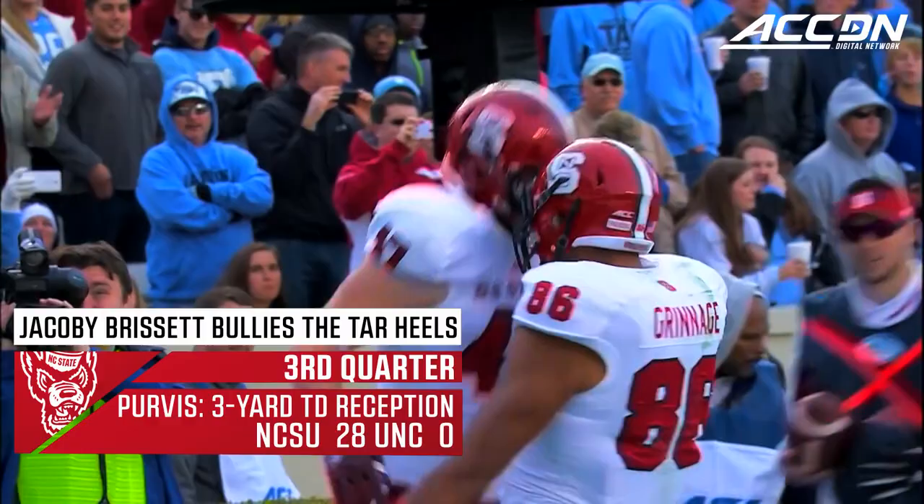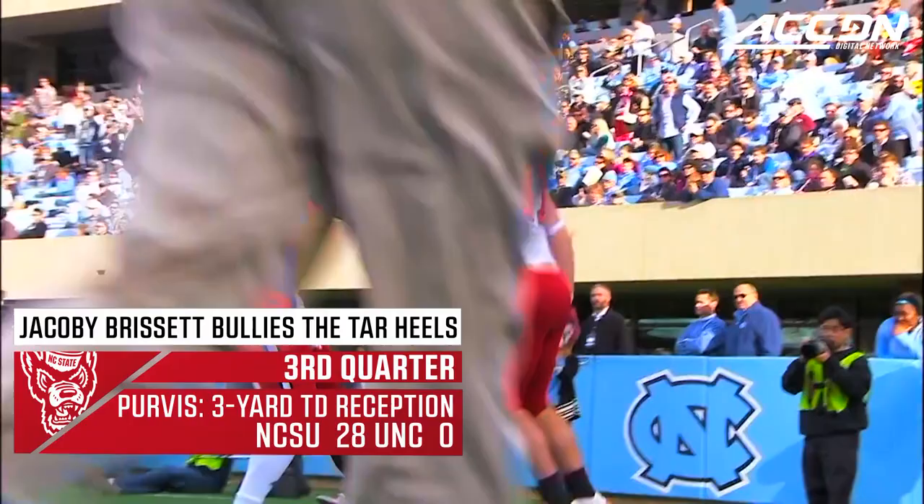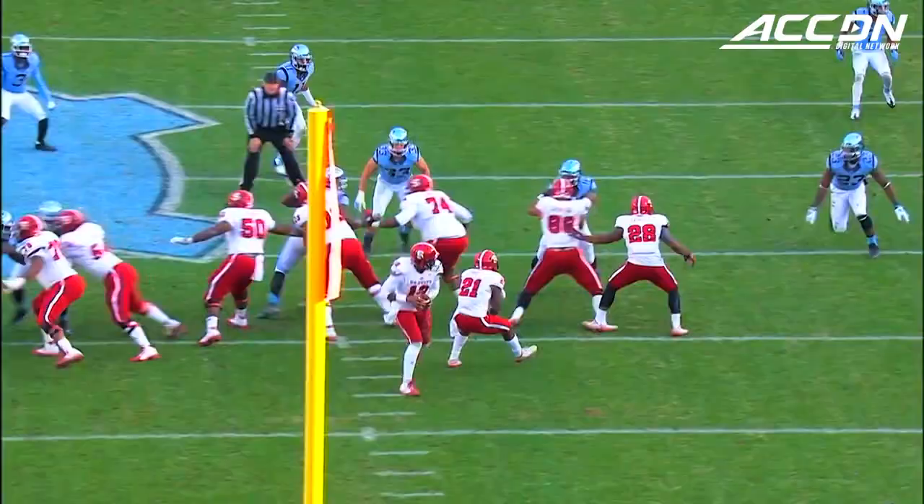They go heavy. Brissett to throw — wide open, touchdown! Tyler Purvis with the touchdown catch! And the Wolfpack continue to roll!